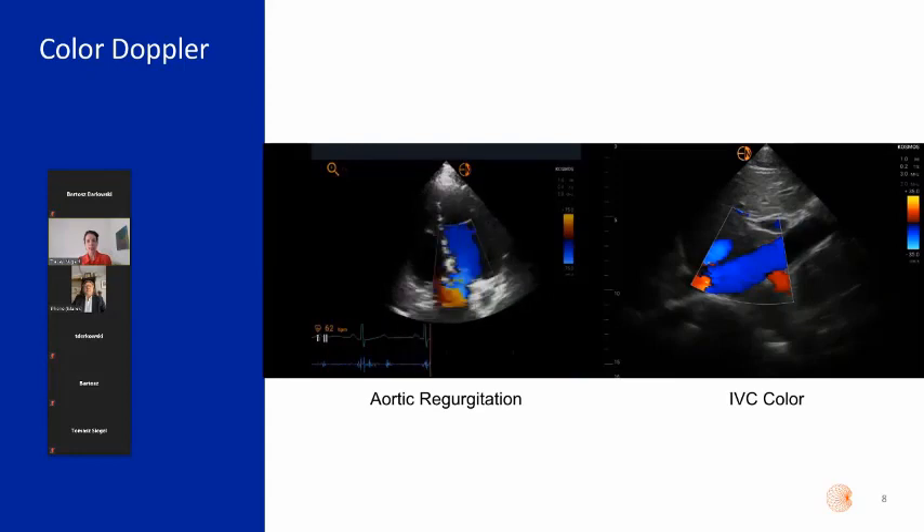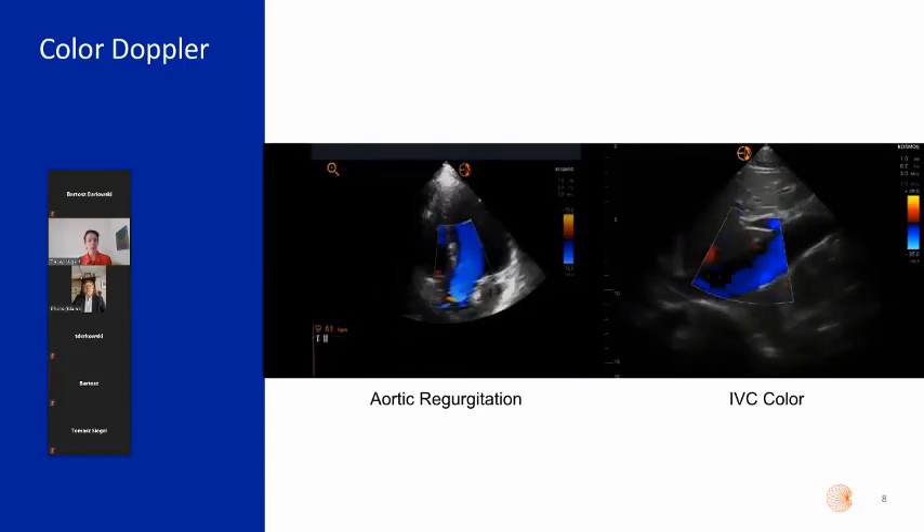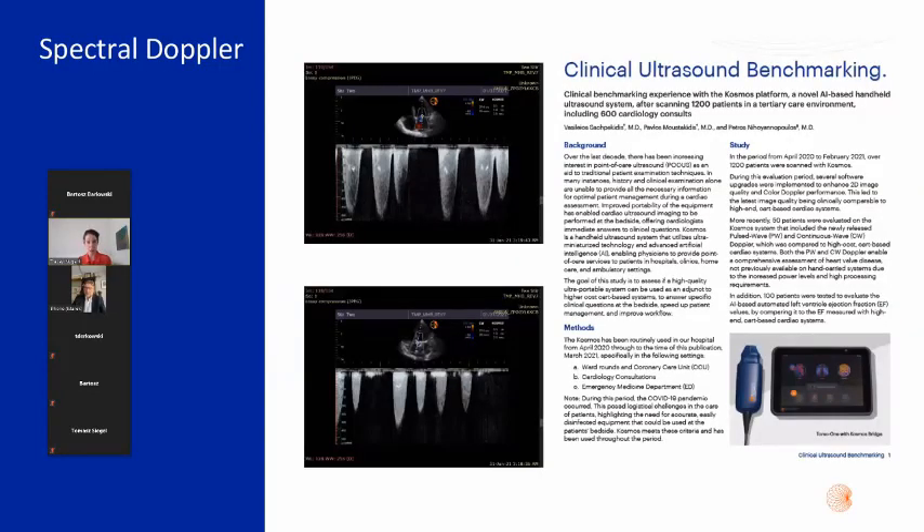Color Doppler in both cardiac imaging and abdomen is included as standard, with very nice color Doppler performance. We're also very excited about spectral Doppler — both pulse wave and continuous wave Doppler. This is the only small system available with pulse wave and continuous wave Doppler; continuous wave Doppler requires significant power, making it very difficult in a small system. It was just launched in May, and we benchmarked the Doppler against GE and Philips at Hammersmith Hospital — 100 patients showed it was well benchmarked against premium large-size ultrasound systems.